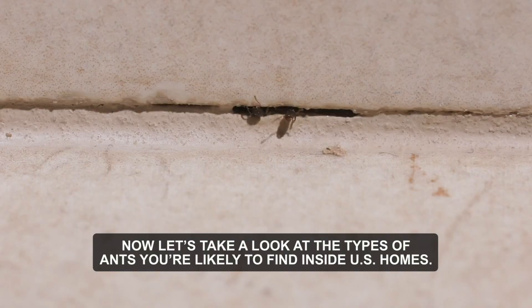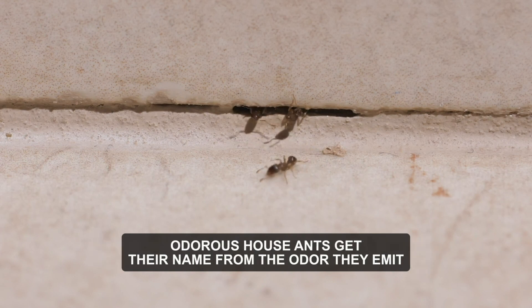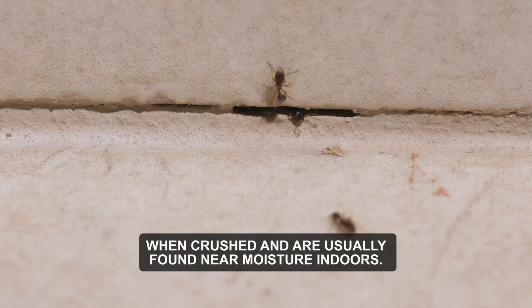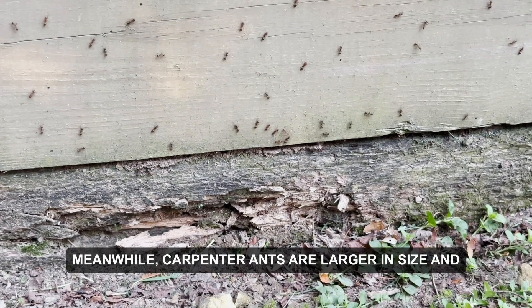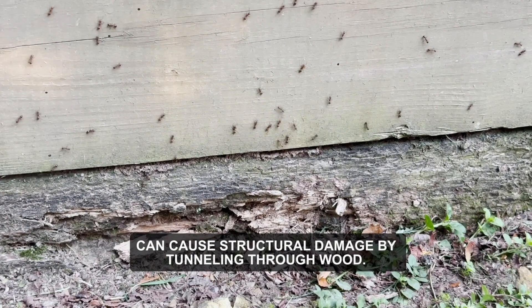Now let's take a look at the types of ants you're likely to find inside U.S. homes. Odorous house ants get their name from the odor they emit when crushed and are usually found near moisture indoors. Meanwhile, carpenter ants are larger in size and can cause structural damage by tunneling through wood.